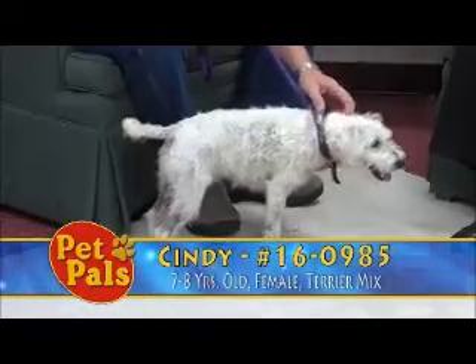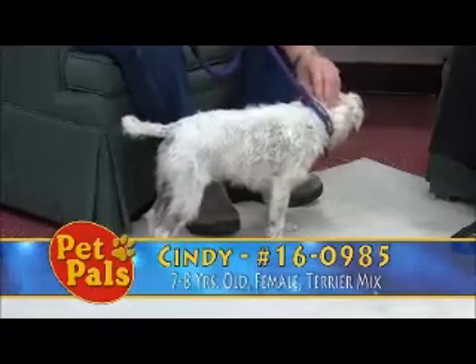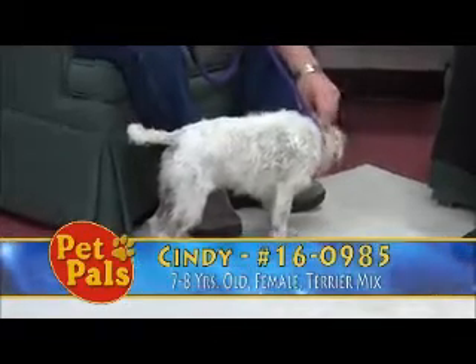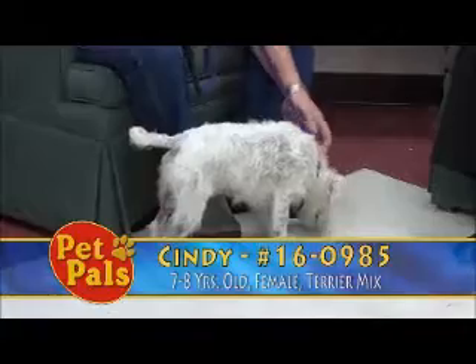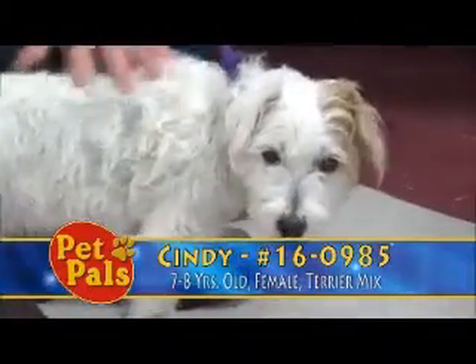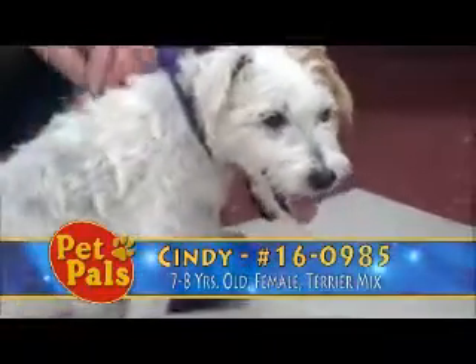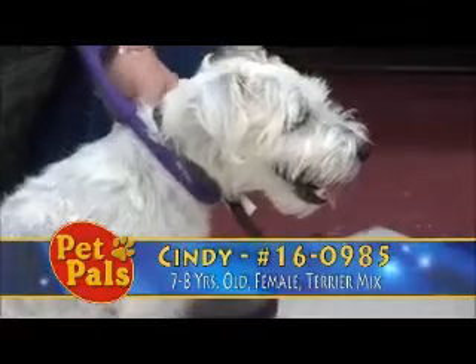At seven to eight years old she does qualify for an adoption incentive because she's a little bit older, so that would be twenty dollars off of her adoption fee. Her adoption fee would be seventy-two dollars and fifty cents, which covers a lot. So again, this is Cindy, our little terrier mix, and she is looking for a forever home.